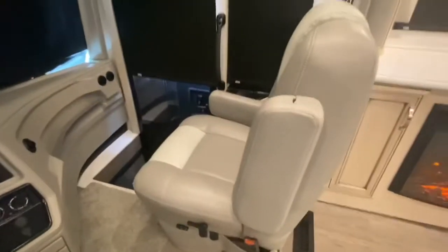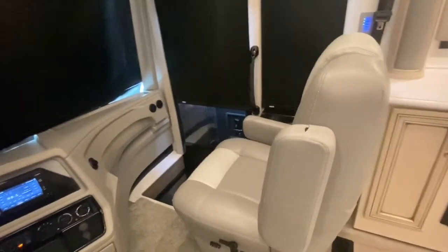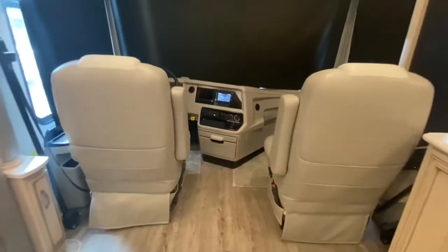Your passenger seat has a built-in workstation, and now let's see the rest of the unit.